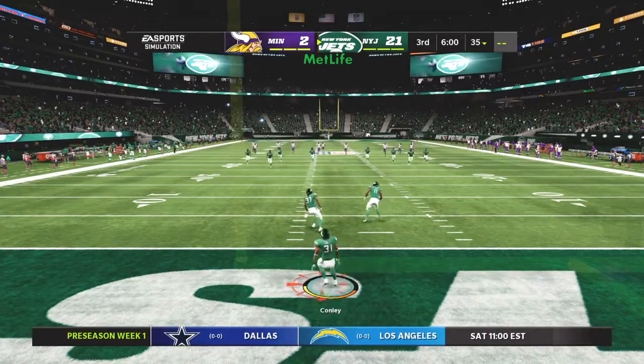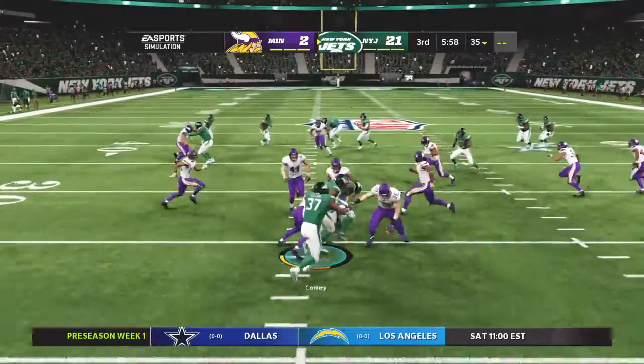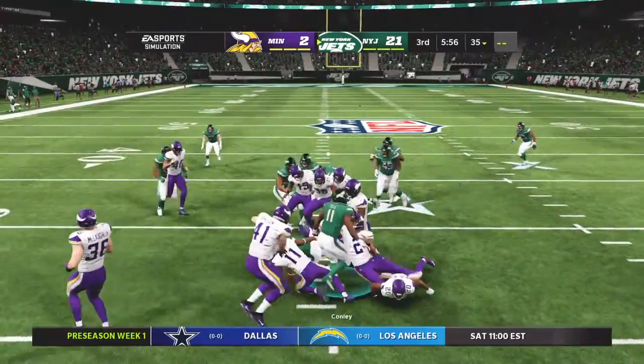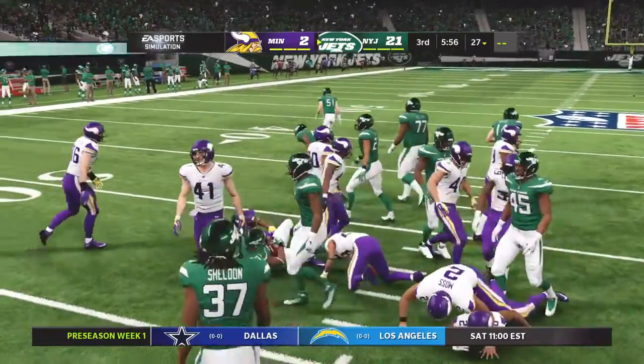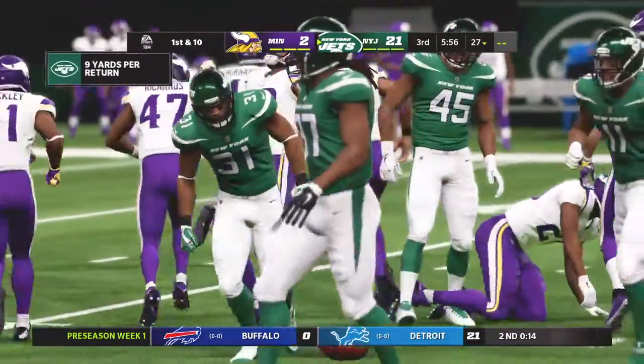Starters in the second half as we get back at it, underway in this preseason opener. They'll elect to bring it out here from the end zone, and he'll wind up getting a couple extra yards for his trouble, bringing it out of the end zone as he's down at the 27.